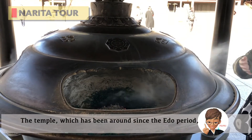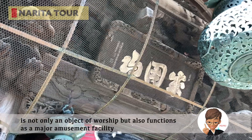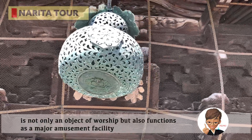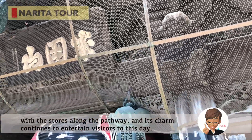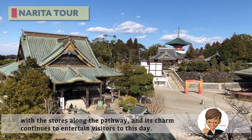The temple, which has been around since the Edo period, is not only an object of worship but also functions as a major amusement facility with the stores along the pathway, and its charm continues to entertain visitors to this day.